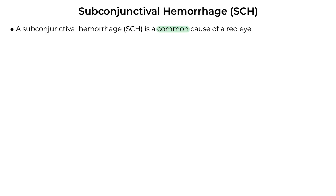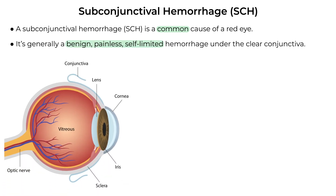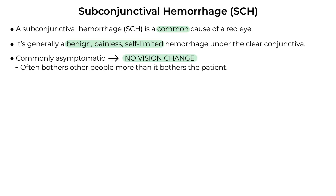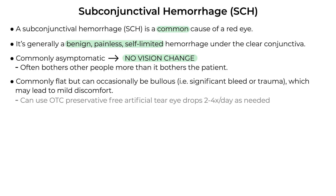A subconjunctival hemorrhage is a common cause of a red eye. It's generally a benign, painless, self-limited hemorrhage under the clear conjunctiva. Think of the hemorrhage as the red frosting in a Halloween cookie — the top cookie is the clear conjunctiva, the bottom cookie is the white sclera. It's commonly asymptomatic and often bothers other people more than it bothers the patient. It's commonly flat and can occasionally be bolus if there's a significant bleed or associated edema from trauma, which could lead to mild discomfort for which the patient can use over-the-counter lubricating eye drops. Many times these hemorrhages are an incidental finding.